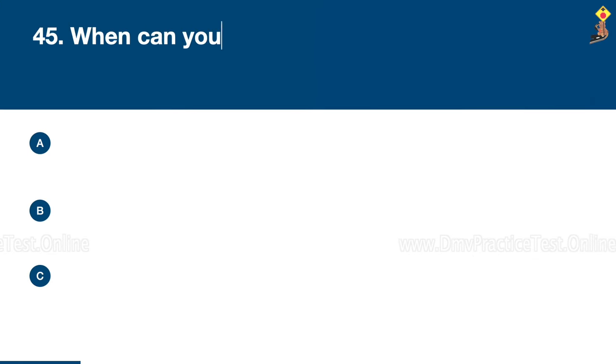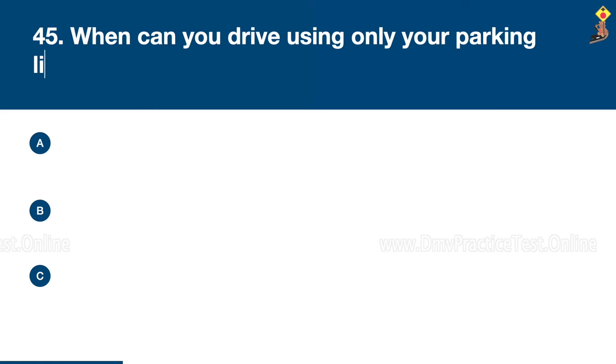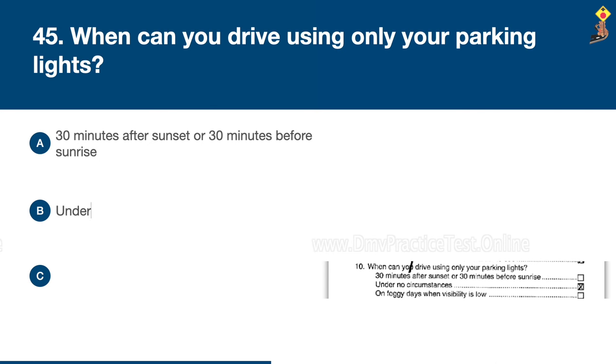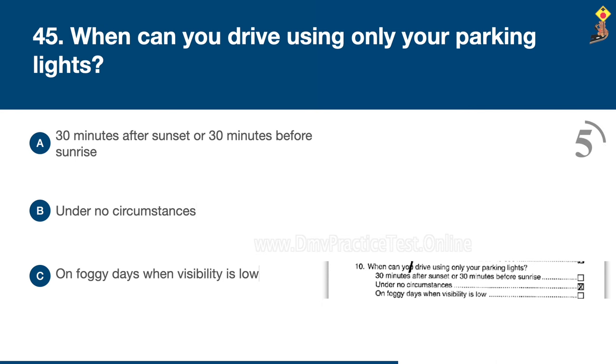Question 45: When can you drive using only your parking lights? 30 minutes after sunset or 30 minutes before sunrise, under no circumstances, or on foggy days when visibility is low. Congratulations, the correct answer is B: under no circumstances.